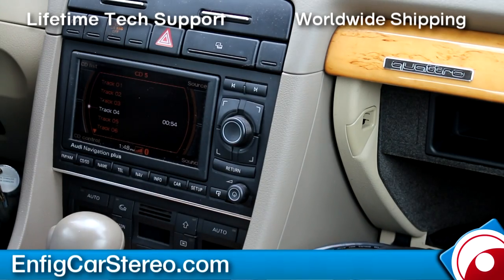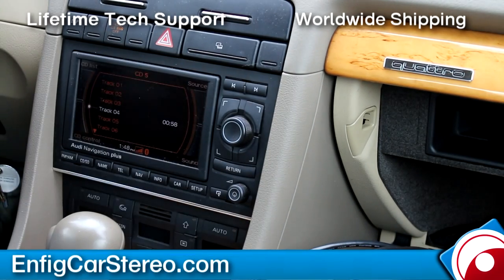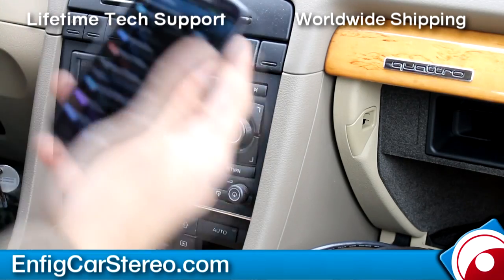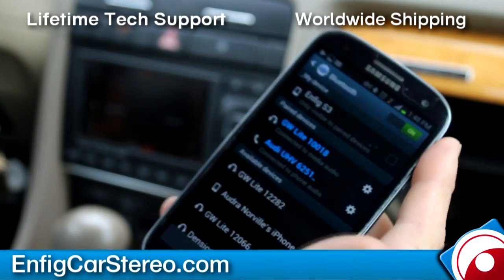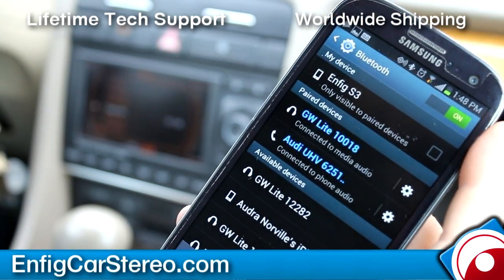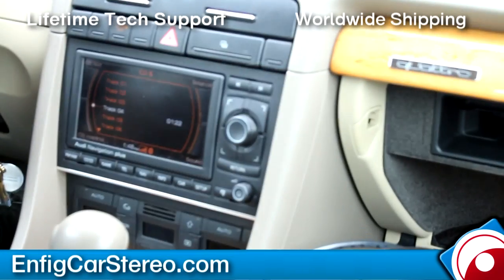We did this just for the demo. The unit's actually long enough to mount in the glove box, but we hate doing that. Now, if you look at my phone — let me go into my Bluetooth settings — you can see that I'm paired to both the Gateway Lite and the Audi factory Bluetooth adapter.